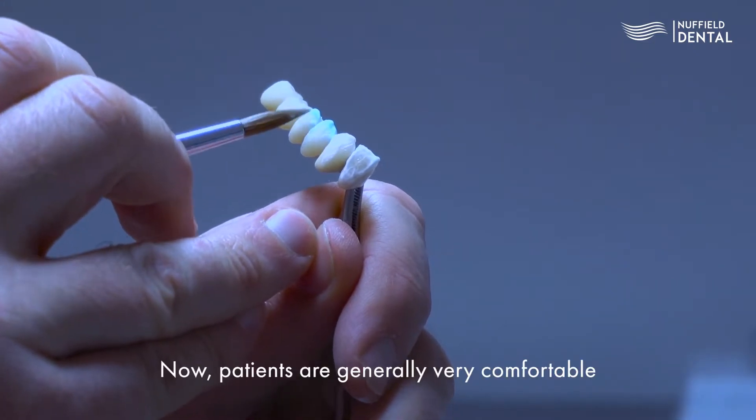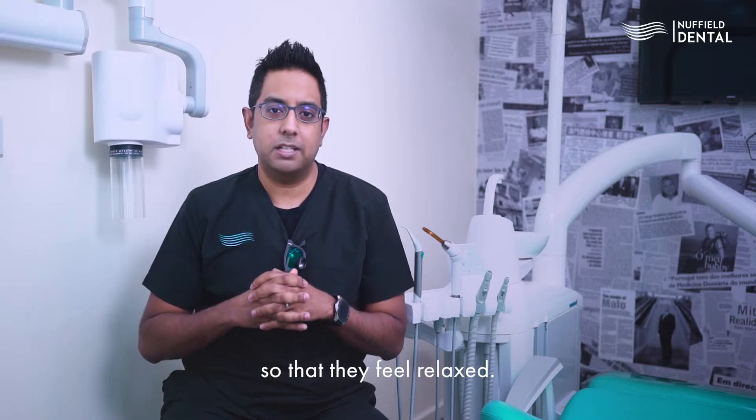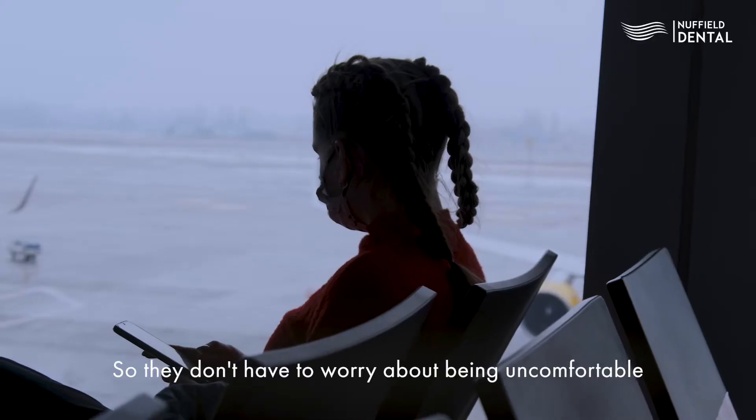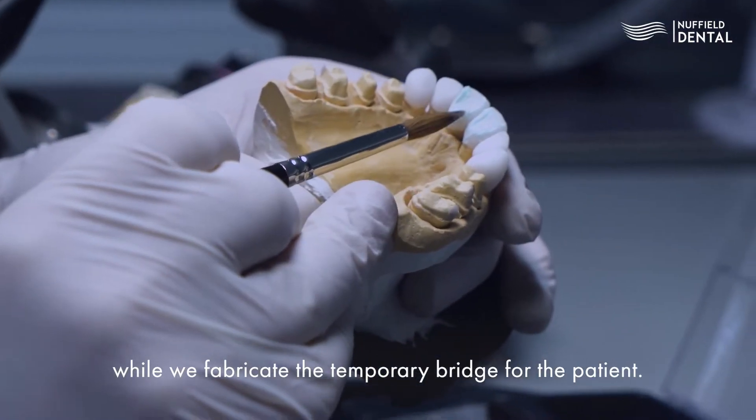Patients are generally very comfortable during the procedure. We give them a light oral sedative so they feel relaxed, and throughout the day there is a nice room for patients to rest, so they don't have to worry about being uncomfortable in the clinic while we fabricate the temporary bridge.